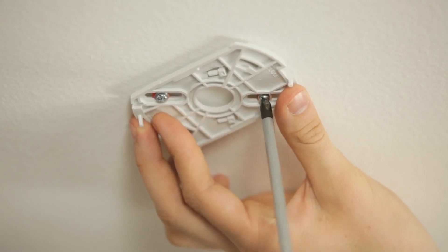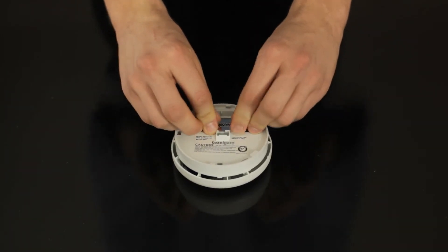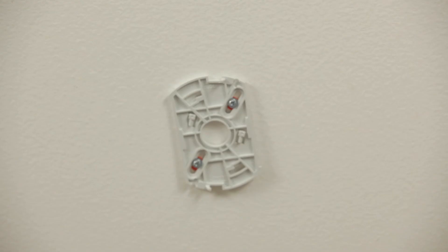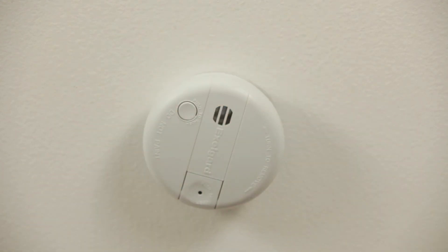The next step is to match the terminals on the battery with the connection inside the smoke alarm, making sure it snaps into place. The alarm may sound for a second — this is normal and shows your battery is connected properly. Next, simply twist and click the smoke alarm onto the mounting bracket and your installation is complete.